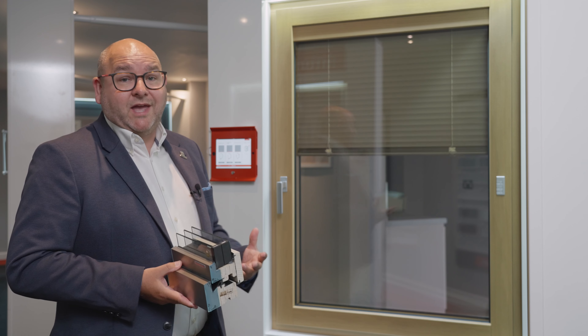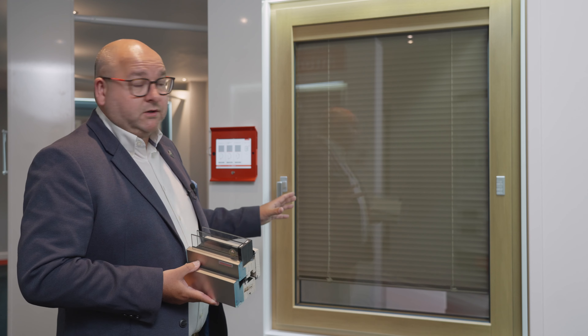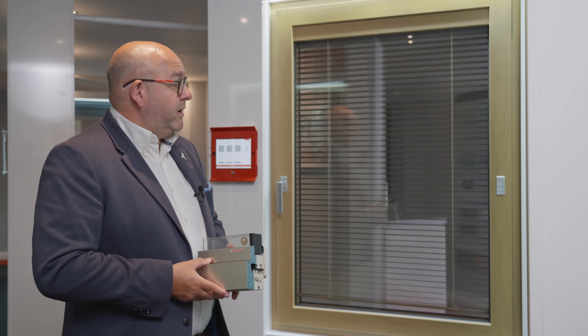We've got three different windows in the timber-aluminium range: the HF410, the HF510 which is very similar but with a slightly slimmer sash for a more sleek look, and then we've got the system with the integrated blinds which are behind me.